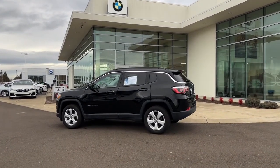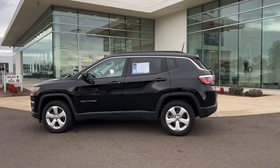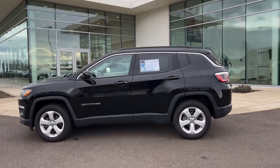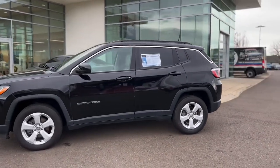Here we have your 2018 Jeep Compass Latitude. I'm going to walk around the vehicle just a couple times and I'll get up a little bit closer so I can point some stuff out, and then we'll get inside.